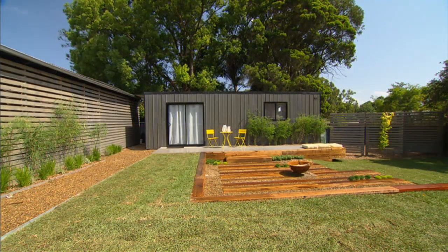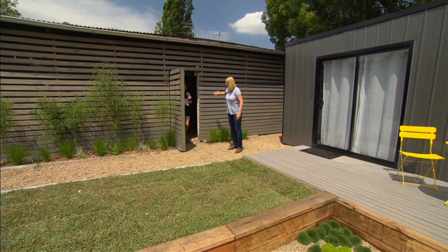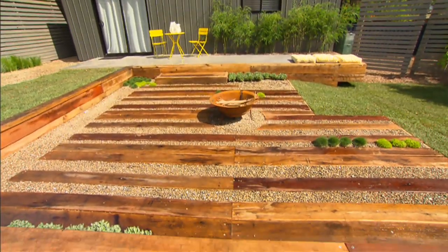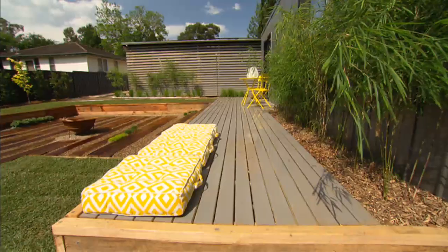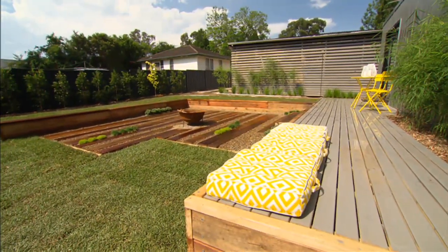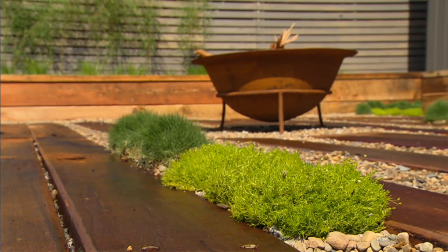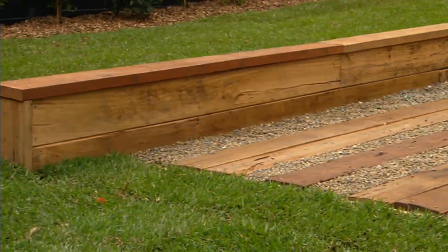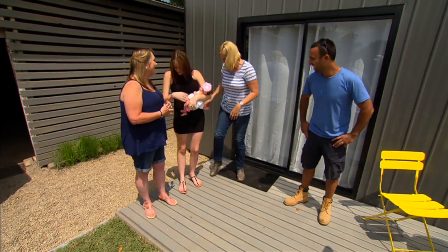What a difference a dream makes — even better when it comes true. Debbie walks out and can barely believe it's her yard. It looks so different: trees, green grass, a new fence, a fire pit, and the retaining wall the whole way around becoming seating. The transformation is extraordinary — goosebumps in the heat. The great thing is the retaining wall creates seating for a crowd right around the entertaining area.